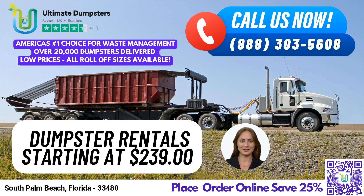10-yard dumpster. Dimensions: 12 ft. long x 8 ft. wide x 4 ft. high. Suitable for residential cleanouts, small remodeling projects, and yard waste removal.